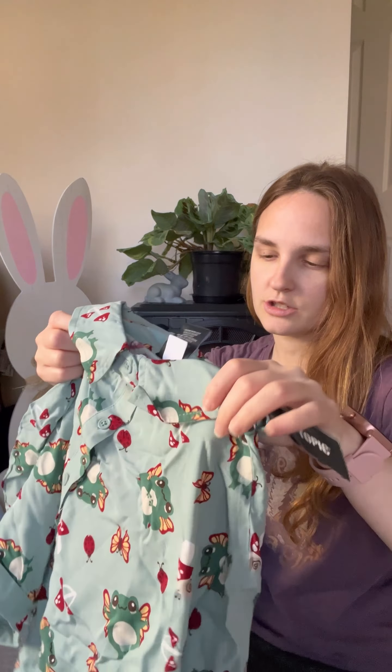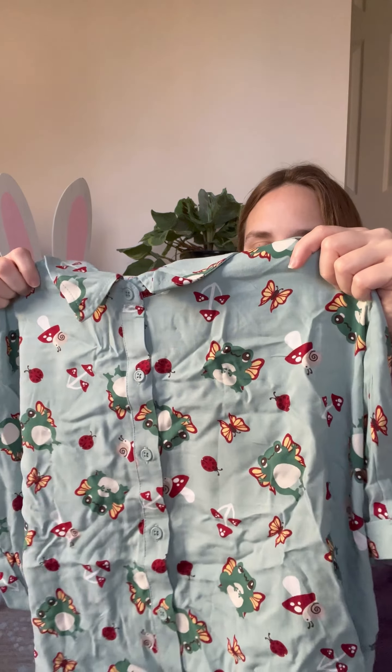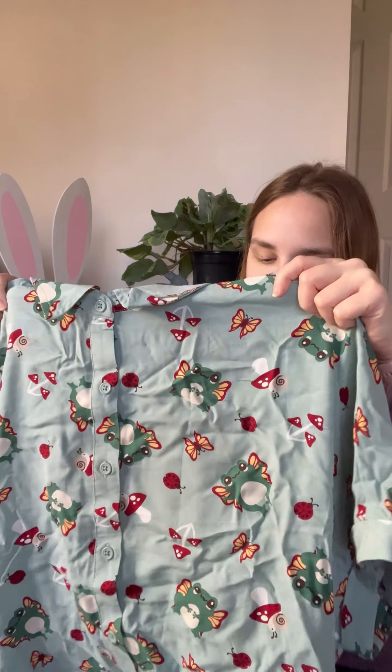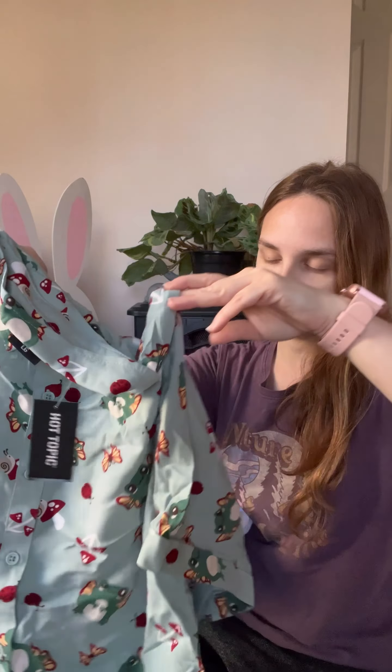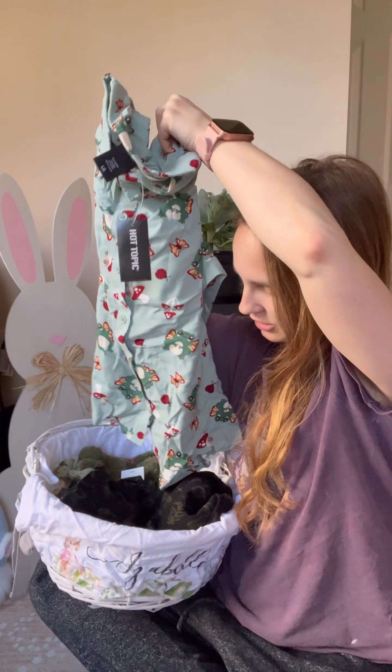The last shirt also has mushrooms and frogs, and I'm now realizing it has ladybugs on it too. I don't think it's going to be that big of a deal though — it's another button-up for her to wear with an undershirt.